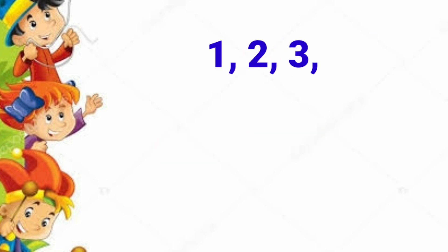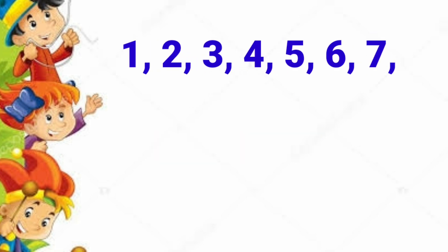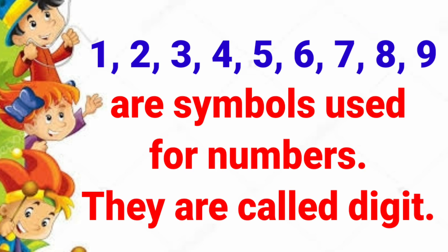1, 2, 3, 4, 5, 6, 7, 8, 9. These are symbols used for numbers. They are called digits.